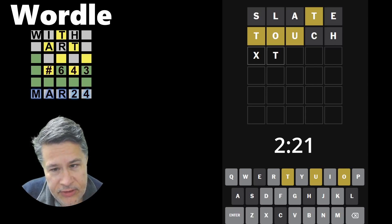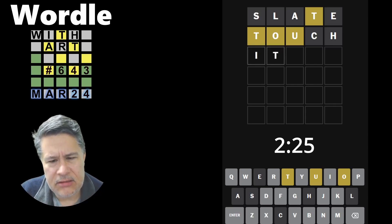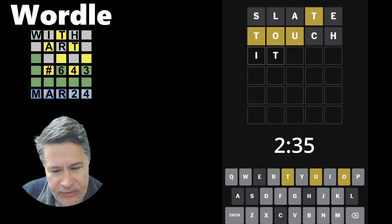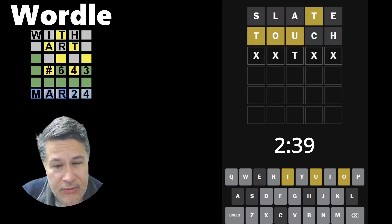We lost the A, the O, and the U, which is good. I-T doesn't seem great. We had itchy, but there's no way we'd have that. So I don't think the T would belong second — but it could go in another position.